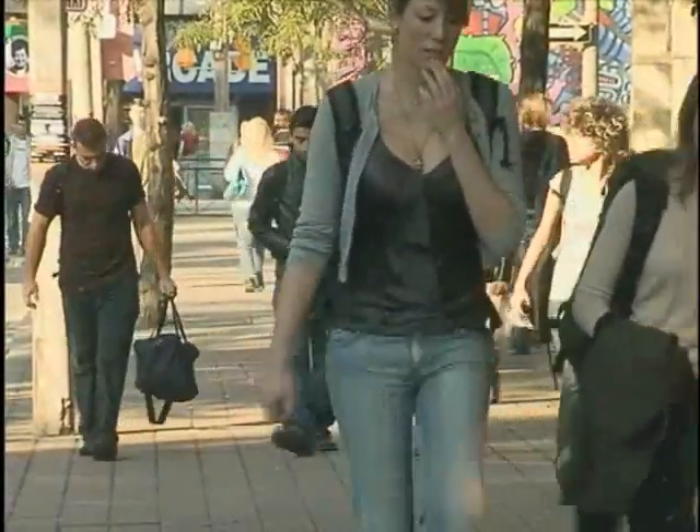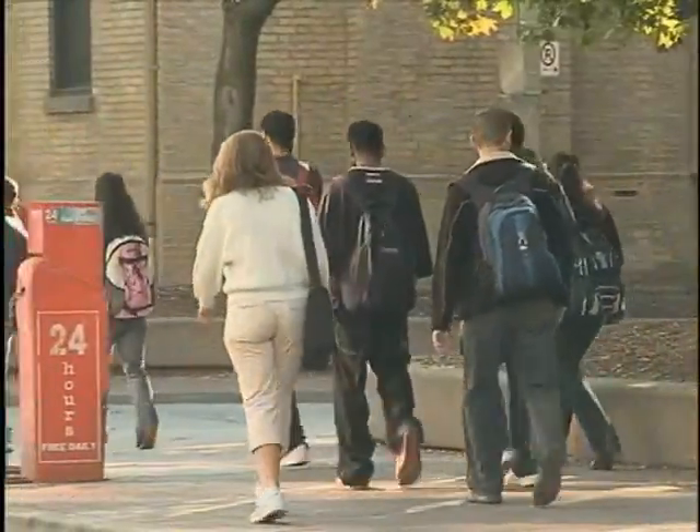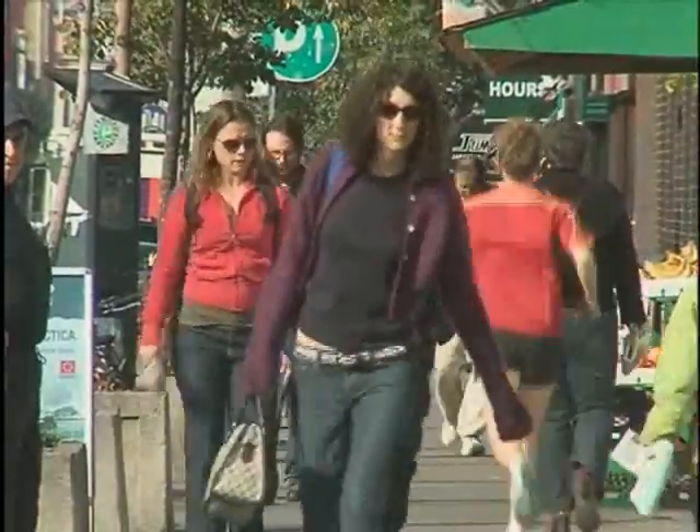Every year in Canada, an estimated 45,000 people die from sudden cardiac arrest. That's one death every 12 minutes. Defibrillation is the only effective treatment for sudden cardiac arrest.